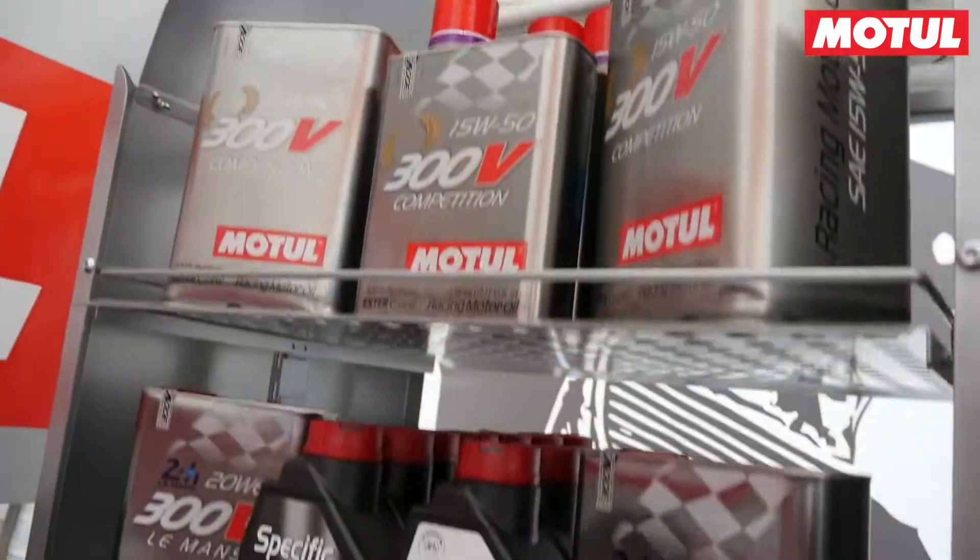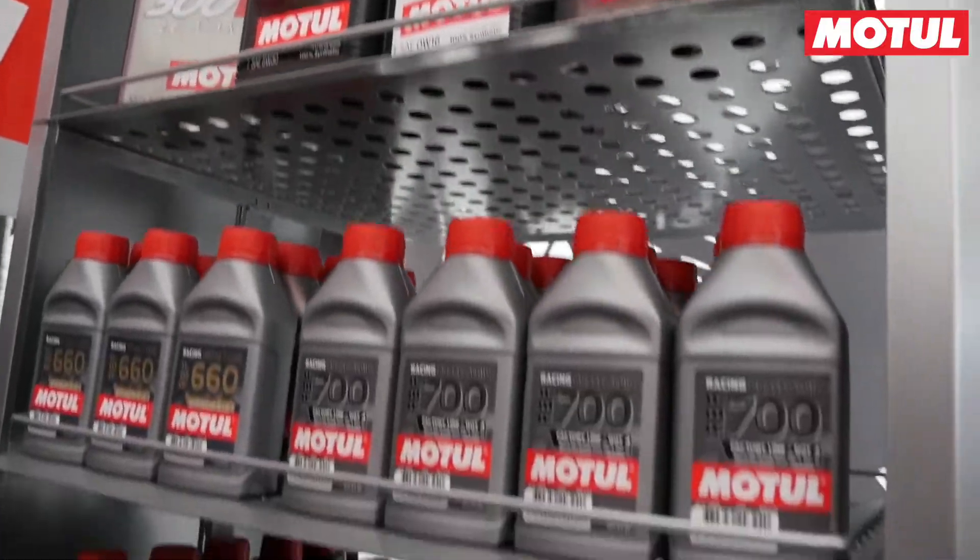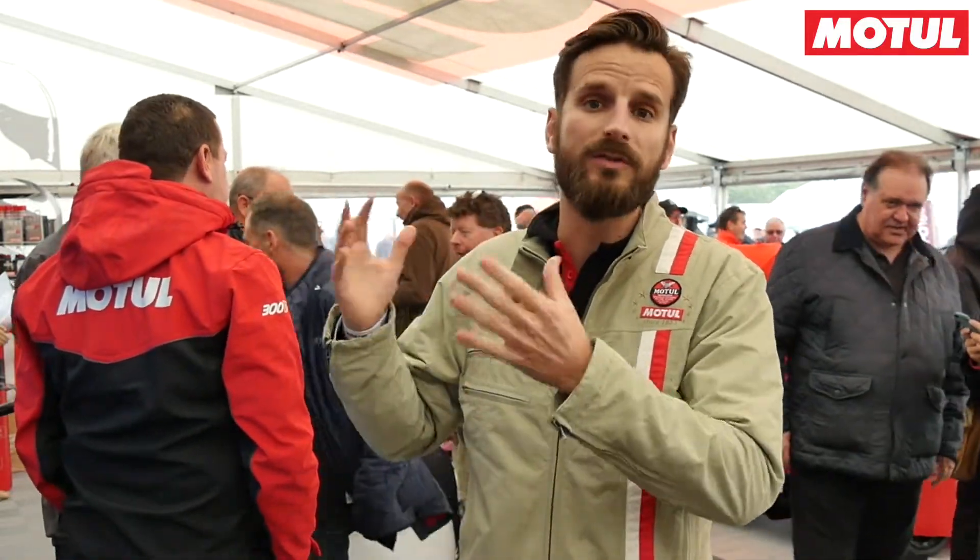At Motul we have an entire line of products whether it is modern racing or classic car racing. We have products from mineral monograde oil for cars from the 40s, 50s, pre-war, and so on, all the way through to modern racing.